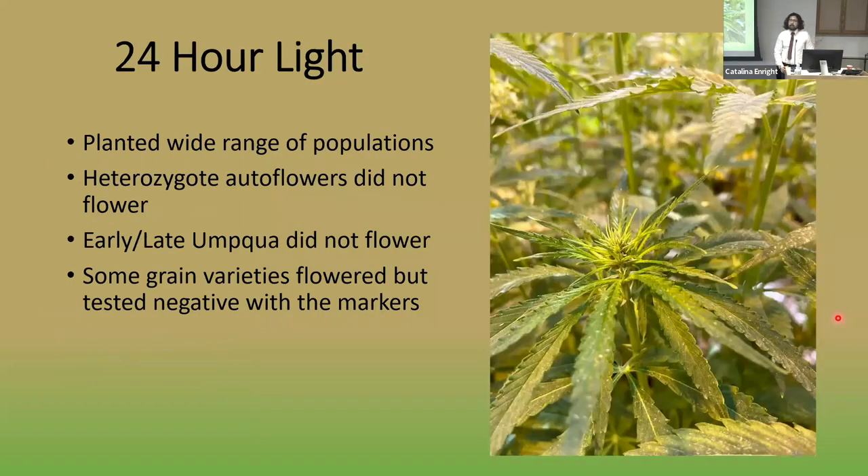I also looked at which cultivars would flower under 24-hour light — true day-neutral plants that flower even with no night at all. I planted a wide variety of taxonomically distinct populations and found that autoflower heterozygotes did not flower, as expected. Neither the early nor late Umpqua plants flowered. Surprisingly, some grain varieties from Canada did flower, but when tested with my marker, they tested negative. It's possible these are the same gene but my marker doesn't work on those populations, or it's possible there are additional genes conferring photoperiod insensitivity. Initial complementation assays lean toward there being several different genes controlling photoperiod insensitivity in hemp.